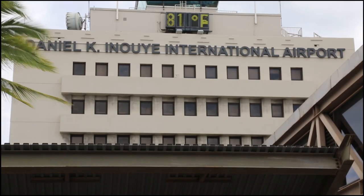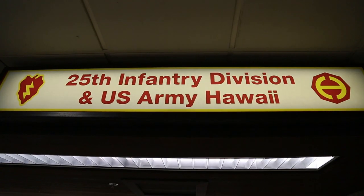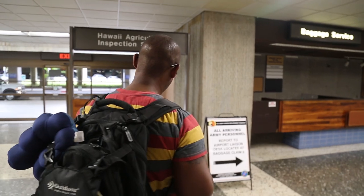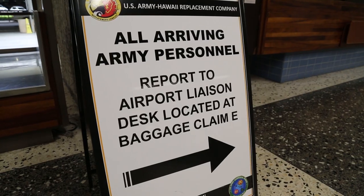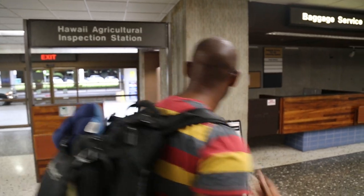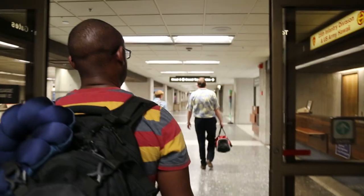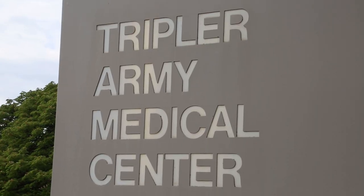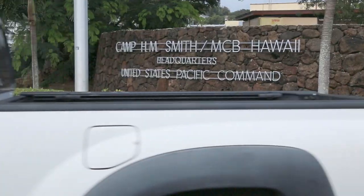Upon arrival to the Honolulu International Airport, all soldiers must sign in to the U.S. Army Hawaii Replacement Company Airport Liaison Desk, located at Baggage Claim E, which is open from 1100 to 2300. This includes all soldiers assigned to Tripler, Fort Shafter, and Camp Smith.